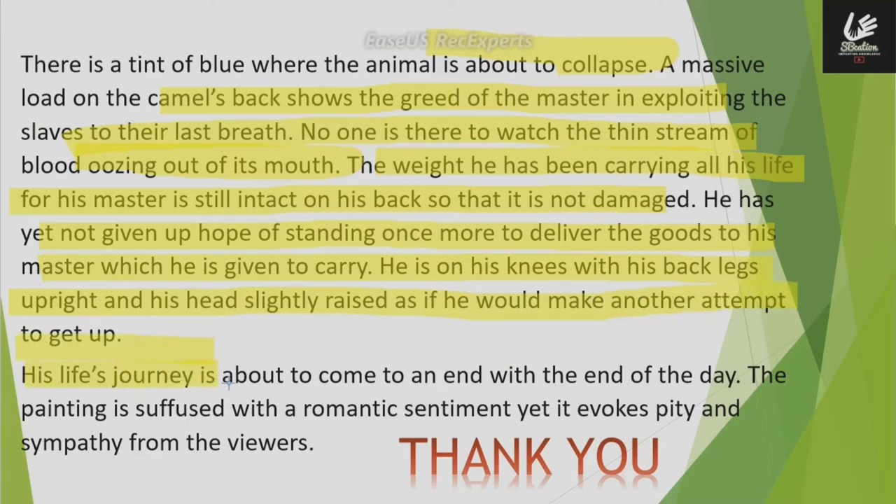His life's journey is about to come to an end with the end of the day. The painting is suffused with a romantic sentiment, yet it evokes pity and sympathy from the viewers.